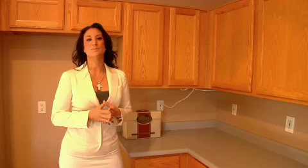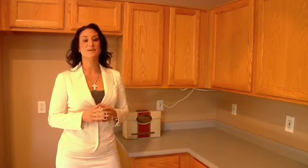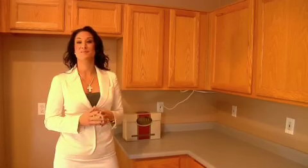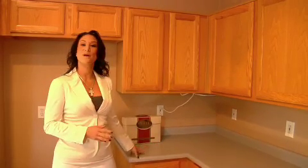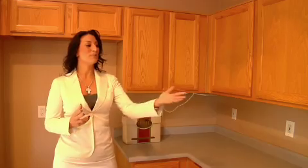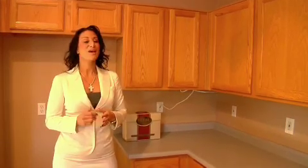We don't want to go and put in all new cabinets because that's going to be a huge expense. What we would do to these cabinets is actually just paint them in a modern color, come in and put granite tile on the countertops. That'll update this kitchen, put in some stainless steel appliances, and we're ready to go.